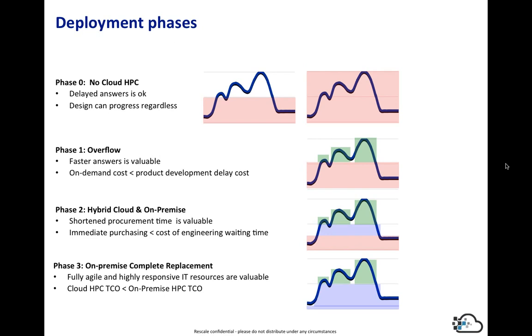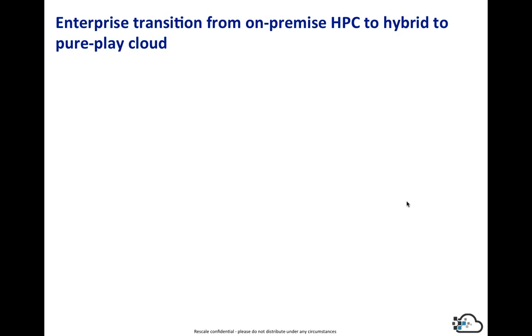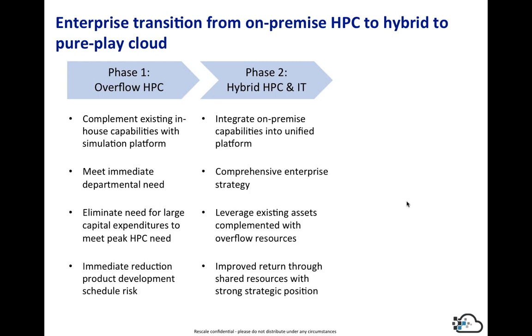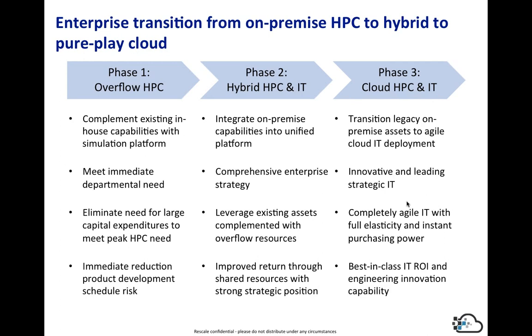Phase three is frankly optional. You don't necessarily have to execute on phase three — it really comes down to an ROI decision on whether you want to fully execute on that strategy. In phase one, for overflow HPC, we're complementing existing internal resources, but they're operating separately, meeting immediate departmental needs, and eliminating the need for capital expenditure for additional internal capacity. Phase two is around integrating on-premise resources, leveraging existing assets, and making a comprehensive enterprise solution. Phase three, if you decide to execute, creates an agile environment by completely replacing internal HPC with cloud.